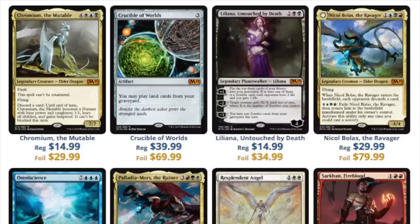Now let's talk about Chromium. This one is an interesting Commander card. Is the foil really worth $30? Probably not. The premium isn't terrible — it's about 2-to-1 — but you can just get so much more for $30.